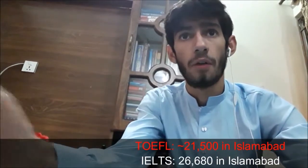The price is almost similar, though IELTS is slightly more expensive. The TOEFL test costs around 22,000 rupees while IELTS costs around 25,000 to 26,000 rupees. Both of these tests have four sections: the reading section, the listening section, the speaking section, and the writing section.